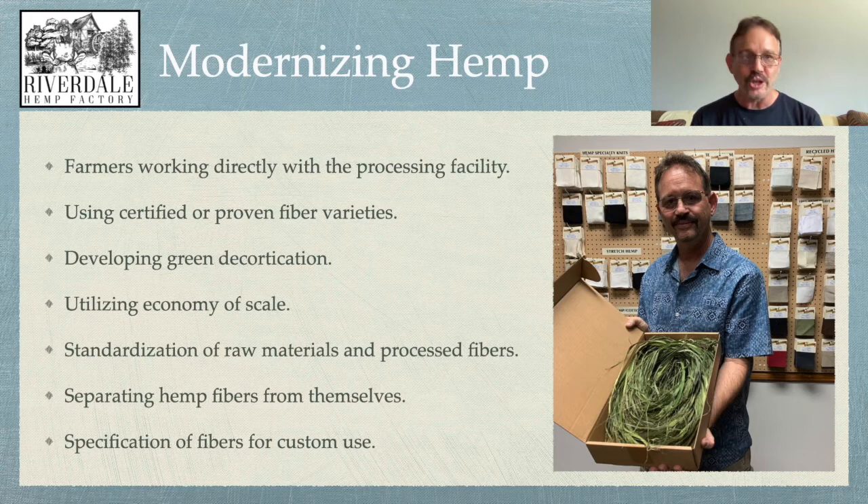Developing green decortication — where if we can separate the fibers when they're green at the time of harvest, we're going to save a lot of money and don't have to necessarily build an expensive decortication facility. Modernizing also means utilizing the economy of scale. So far, hemp is really just a niche market. By utilizing the economy of scale, we'll be able to get the processing costs of hemp fiber much lower, which will make it more acceptable to more industries and increase demand.